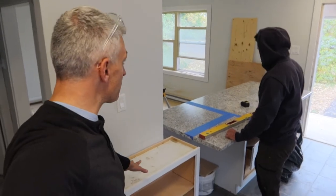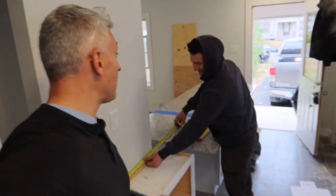So it gives you a little counter space and some shelves. It's not our first rodeo.